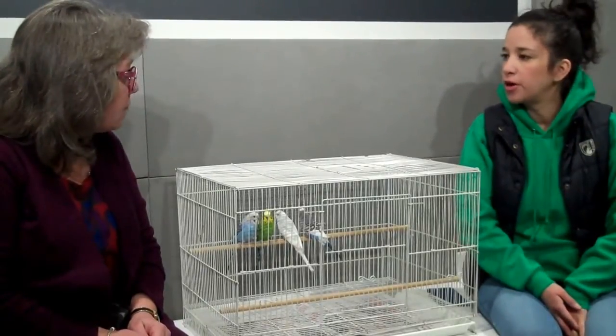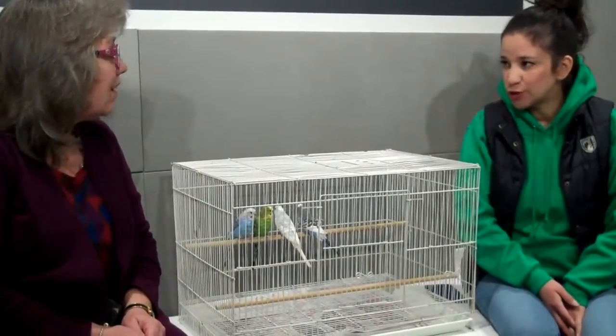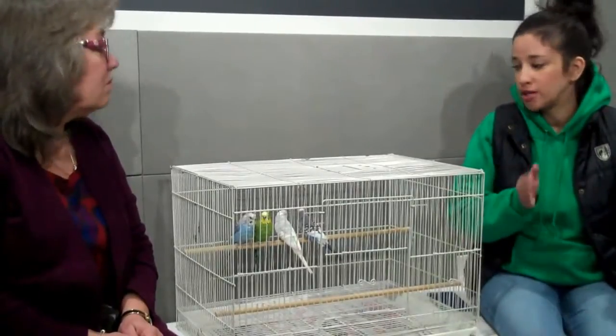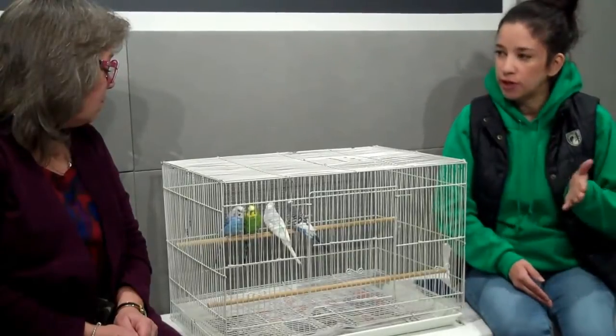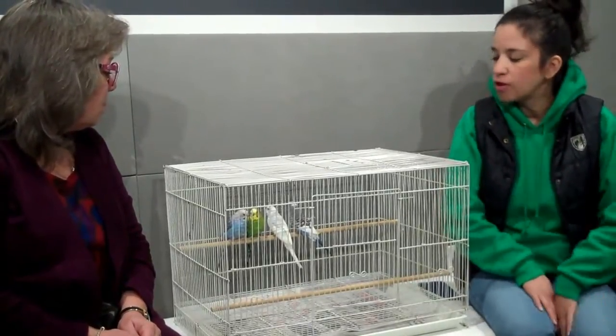A group called the Parrot Policy, an online group of donors, donated cages. So the plan is to adopt them out with a cage — a really nice, good-sized cage for them. We'll adopt out a pair with a cage for around a $50 adoption fee.